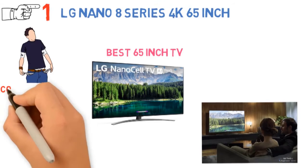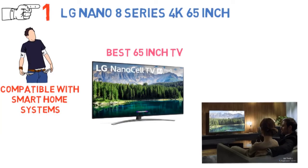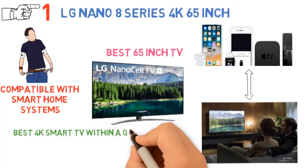Besides, it's also compatible with smart home systems like Alexa, Google Assistant, and LG AI ThinQ. You can also connect your Apple devices to this TV using AirPlay 2 and share anything over it, making it a best 4K smart TV within a good budget.